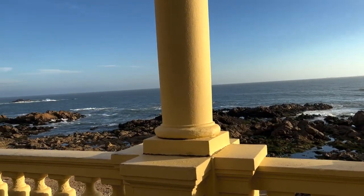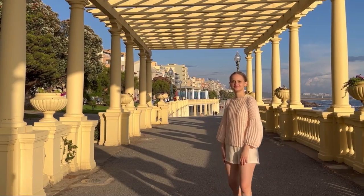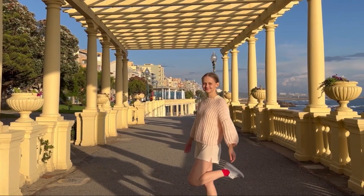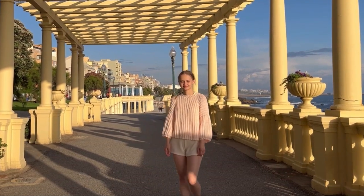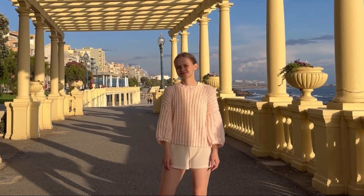Walking along the coast from Matosinhos to Porto, you can see this beautiful arc with great views of the ocean. I was there at the end of the day and you can see a sunset there.